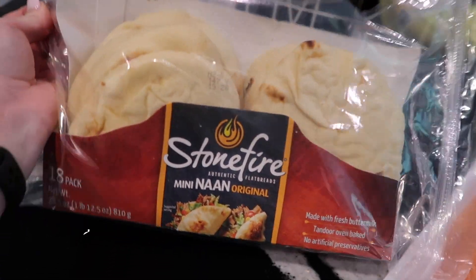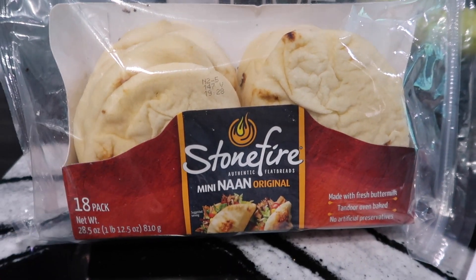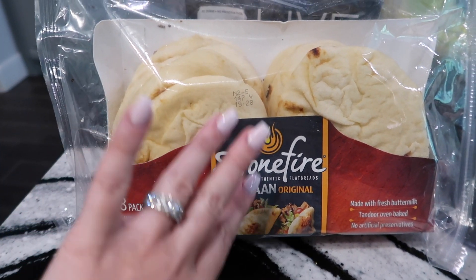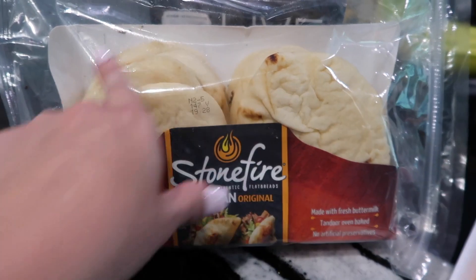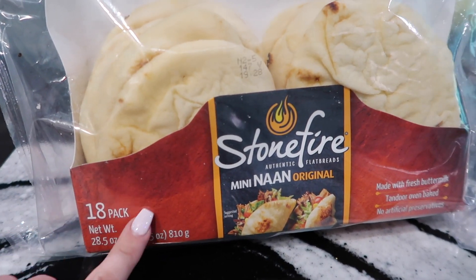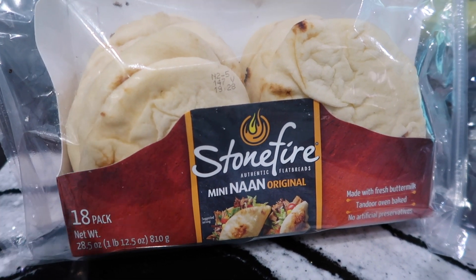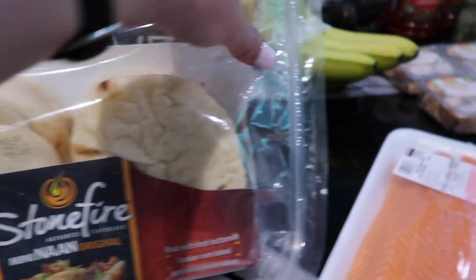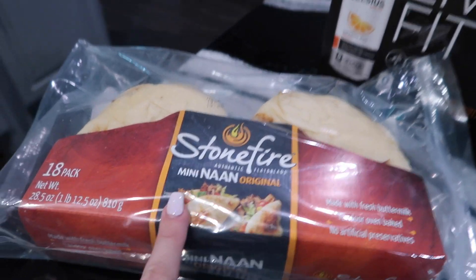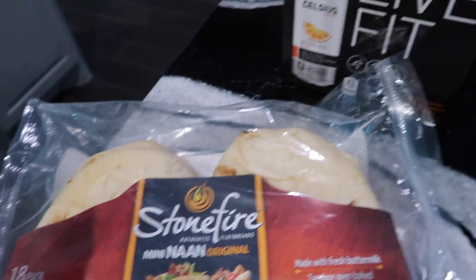First up, these Stonefire flatbreads. My best friend made my kids little pizzas — the kids made them themselves, which was even more fun. They are so good. We did pasta sauce, cheese, pepperonis, whatever the kids wanted, then put them in the oven. This is an 18-pack. I bought a four-pack at Kroger and my kids wanted more, so these will last. You can reseal them. We got the plain ones — highly recommend.